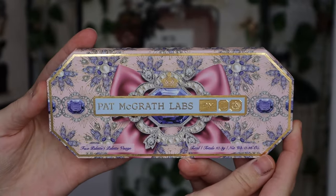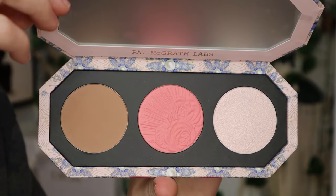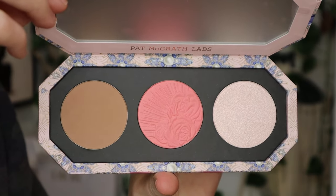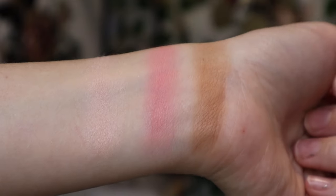Let me show you this baby up close. This is the Divine Blush, Bronze and Glow Trio in Forever Nude — I'm probably mispronouncing that. The bronzer is Nude Honey, the blush is Naked Peony, and the highlighter is Opal Allure.